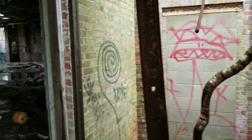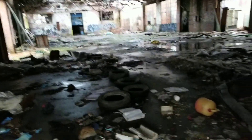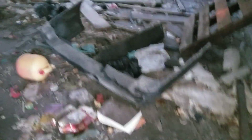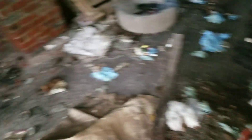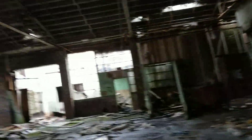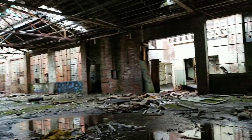Coming in here there's graffiti everywhere. This place is trash — there's a bumper to a car, a broken stairwell, a bunch of tires. This place is really trashed. But we'll continue on through and see what else we can find.